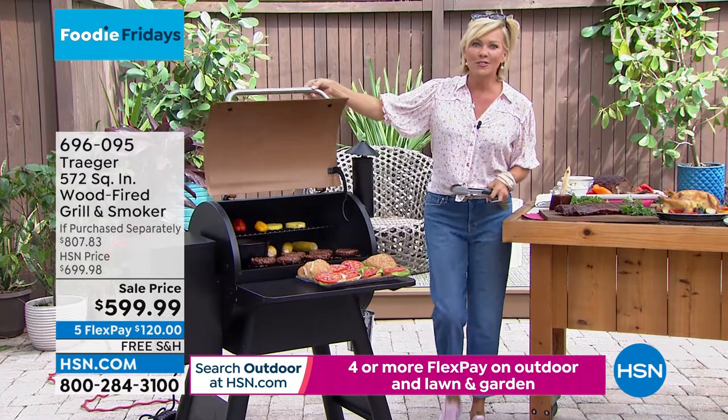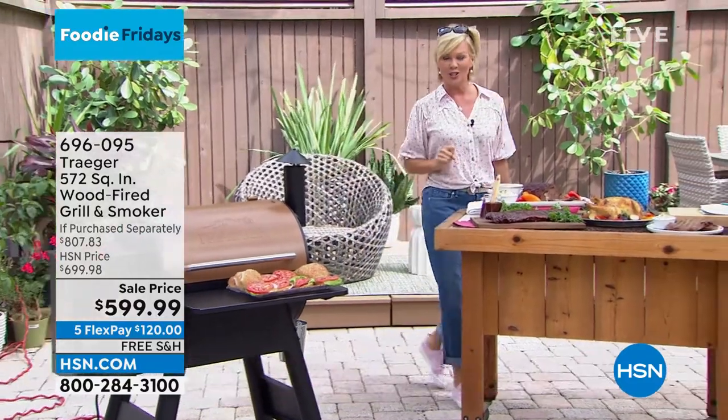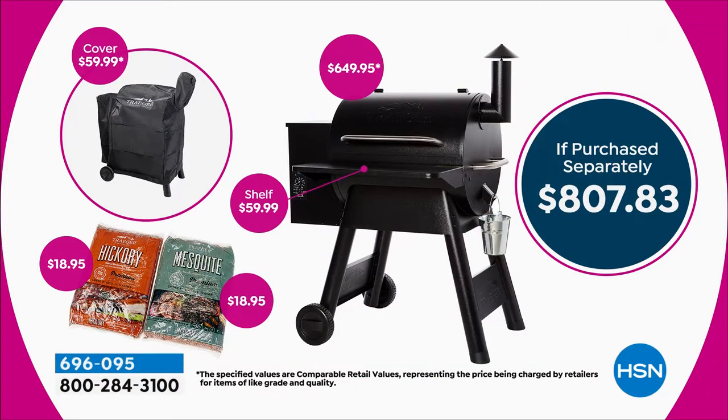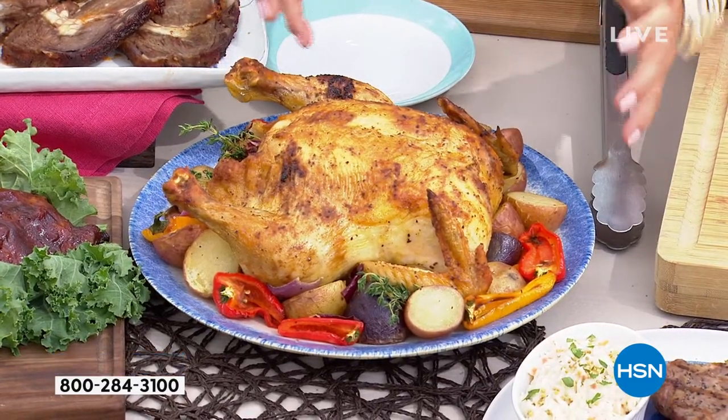This is the world-famous Traeger here at HSN - $200 savings, no charge to ship, and it's going to be there in no time. Look at this chicken - because of the way the Traeger grill is designed in terms of its shape, it's more of a convection kind of cooking. That's why this golden crust and crispy skin on top of the chicken is so mouthwatering. It just really sears in the flavor and the moisture, leaving that nice crispy exterior.